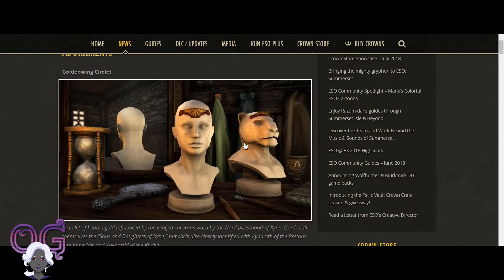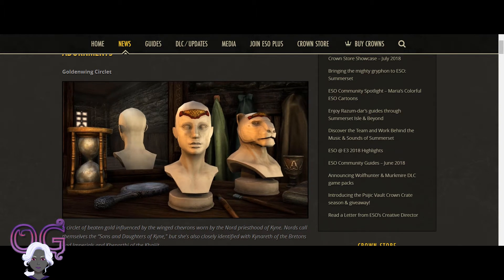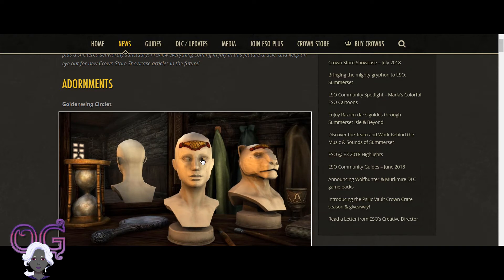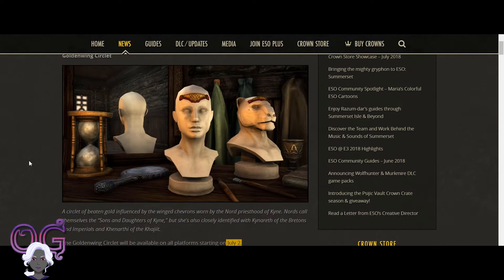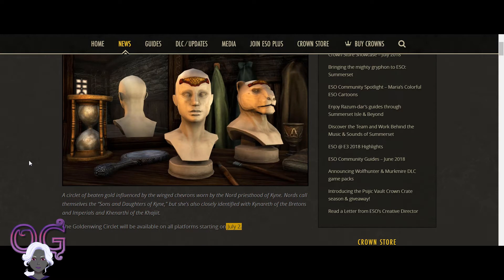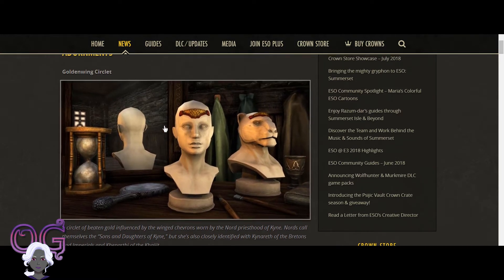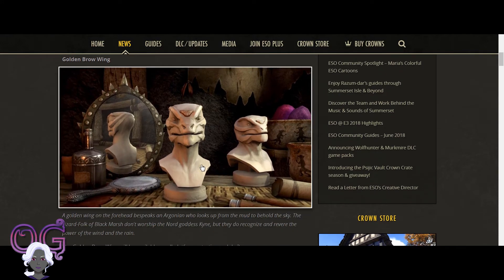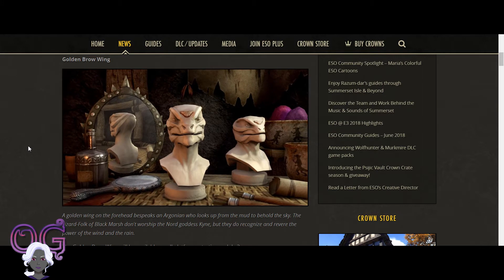The Gold Wing Circlets are in the game right now, available as of July 2nd, and they look pretty cool. I was previewing it on my character — it kind of looks like a Wonder Woman crown. It doesn't have a W, but if you're trying to use styles and costumes to recreate your favorite heroes, this would probably come in handy. It also kind of looks like a spider web a little bit. They have one for the Argonians as well — just a little thing that sticks to your forehead.